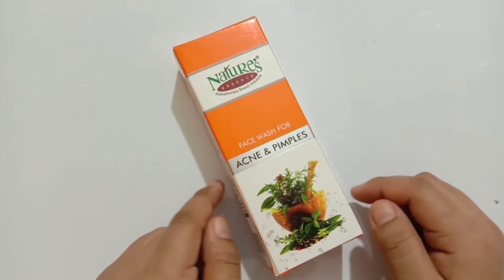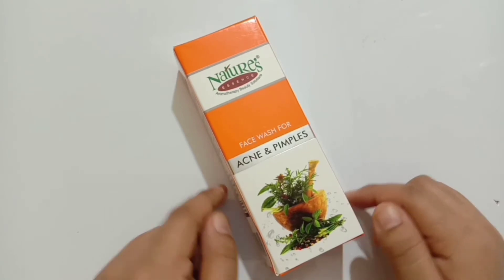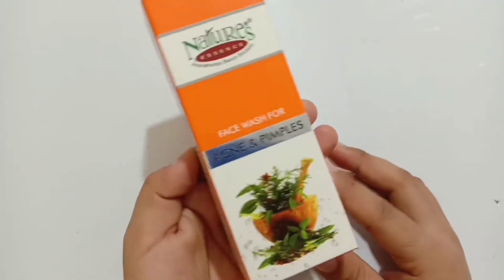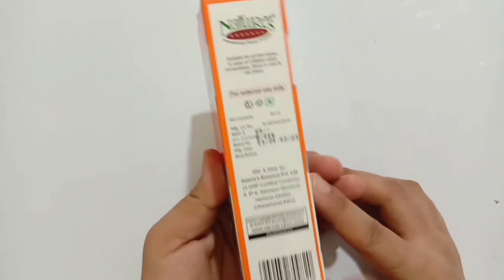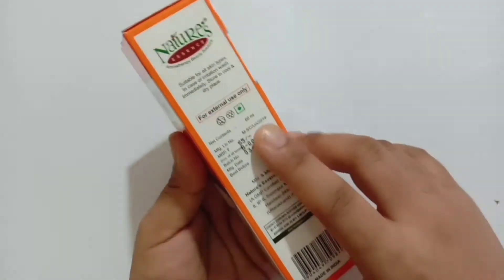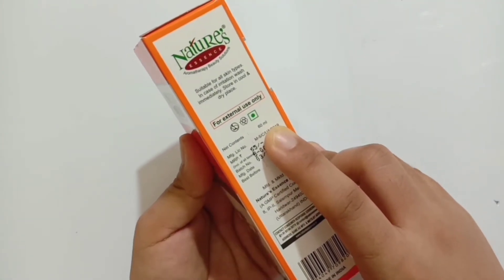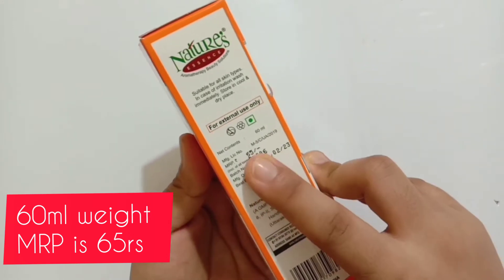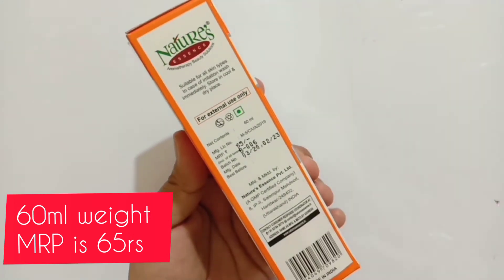This is the Nature's Essence Aromatherapy Beauty Solutions face wash for acne and pimples. Its price is very affordable — it's a budget-friendly face wash. This face wash comes in 60 ml net weight and its price will cost you just rupees 65.